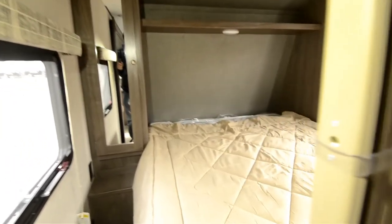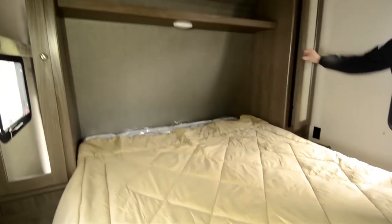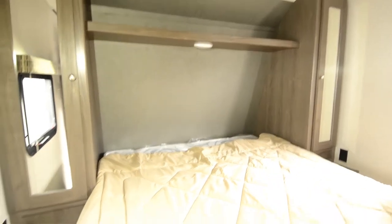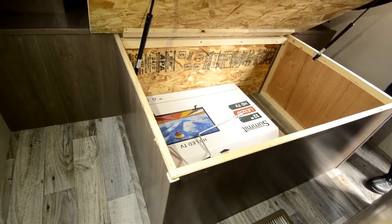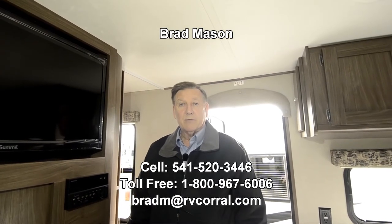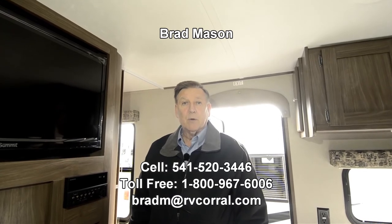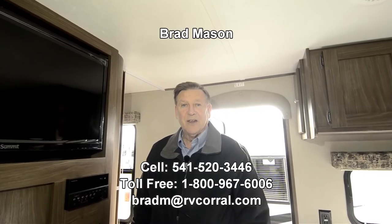As we come around here, you've got a nice queen-size mattress with storage on either side of the bed. It also pulls up where you get some nice storage underneath. This one has the 32-inch Summit television. My name is Brad Mason, RV Corral. If you have any questions, I've covered some of the details on this — for more details on this trailer, my phone number is 541-520-3446. Thank you.